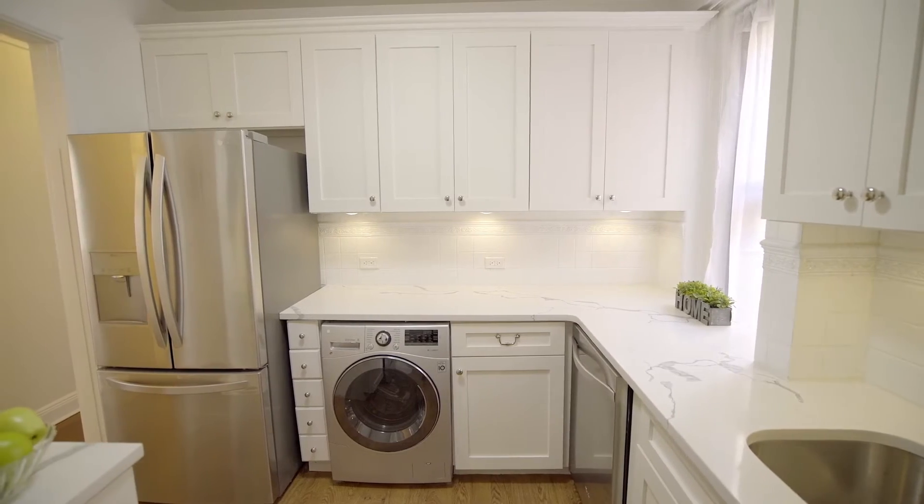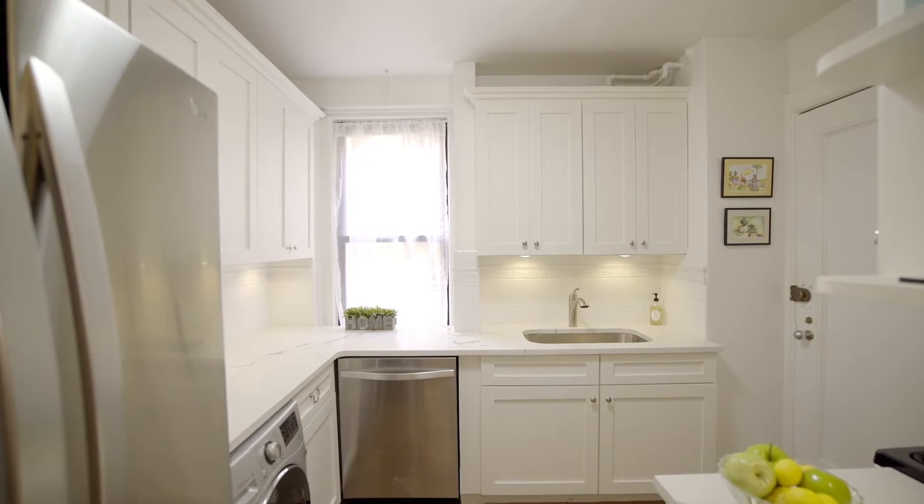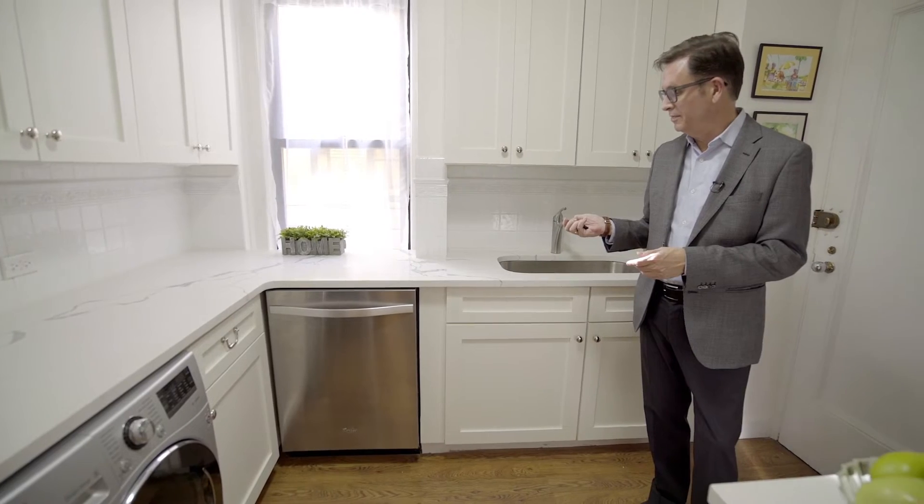Here's a beautiful white windowed kitchen with quartz countertops and stainless appliances. Love this little feature here — off and on.